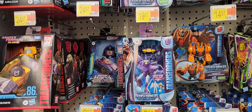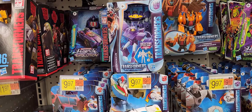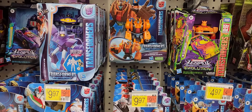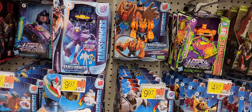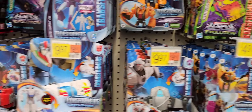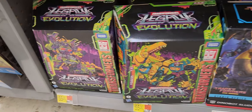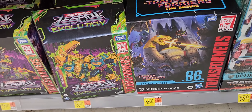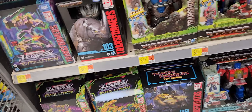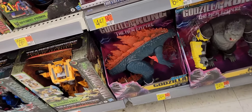Looks like all the usual Transformers: Braun, Jawbreaker, Devolutions, Jazz. We got the Legacy Grimlock — looks cool. And of course large, $55. I don't know why they're still there.